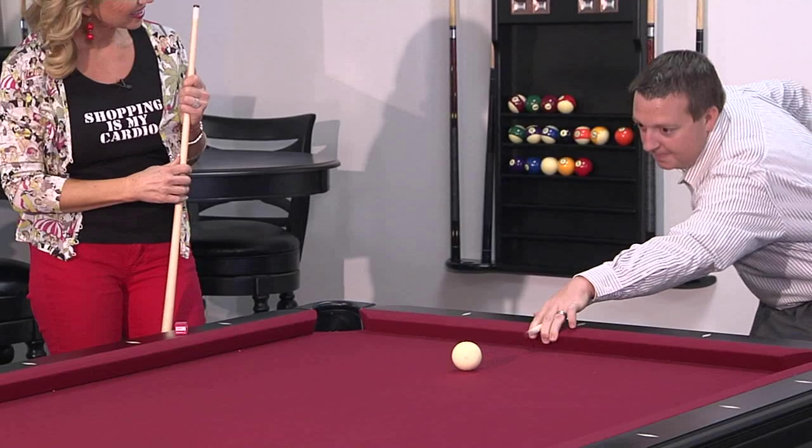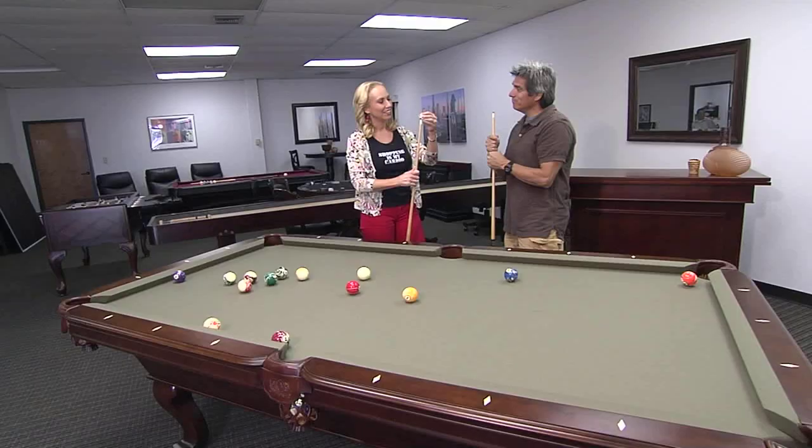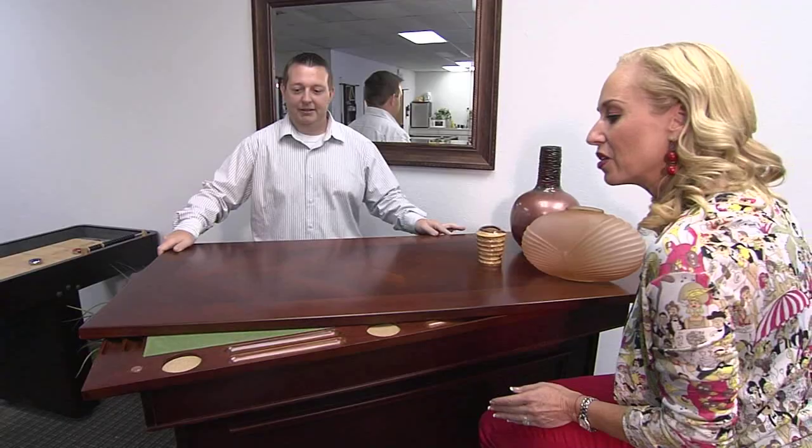Next stop: Dallas Pool Table, to create the ultimate game room. What sets Dallas Pool Table apart from competitors is that we have low overhead, and because we do, we can sell high-quality furniture at a very affordable price for the consumer. I'm ready to show off my mad skills!